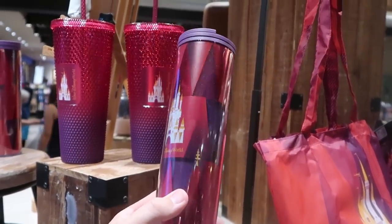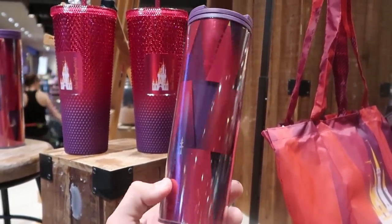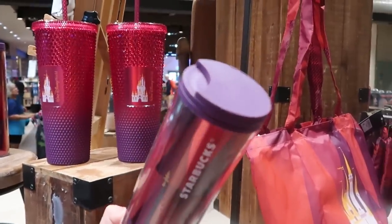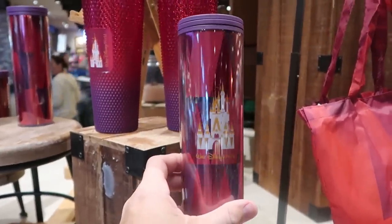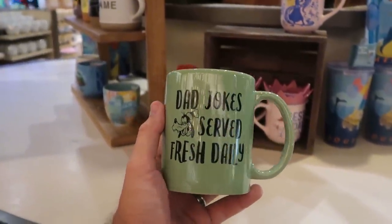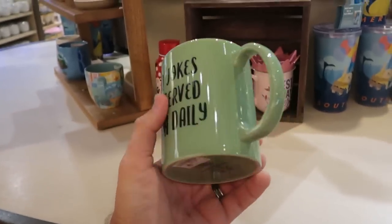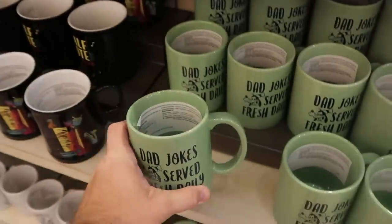There's even one more cup here — a clear plastic one with Cinderella Castle, Walt Disney World, and really fun new colors. It says Starbucks on the side, these are $29.99. Also a new coffee mug at the World of Disney — it says 'Dad Joke served fresh daily' and you got Goofy. It's actually a really large size mug — $16.99 for that one.